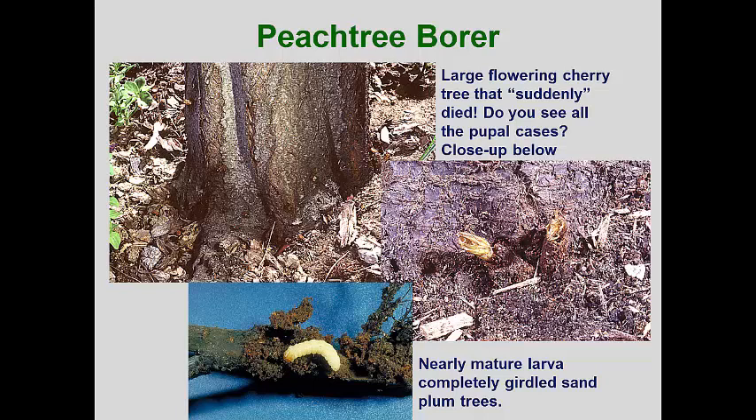Some years ago, I had a lady who planted about 75 native sand plums on a hillside, having heard that the native plants were better plants to have. The next year, over half of the small trees had died and each one had a nearly mature peach tree borer under the bark. Repeated attacks on larger trees can eventually overwhelm their ability to heal the damage, and sudden death can occur once girdling is completed.